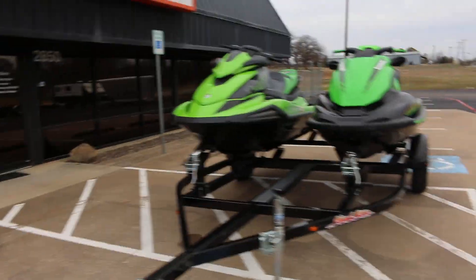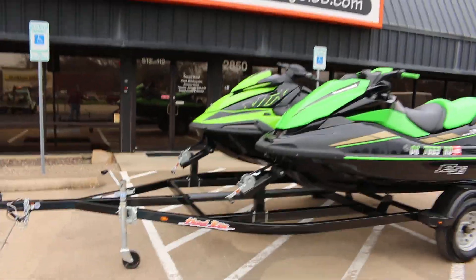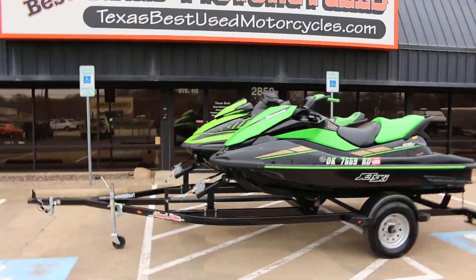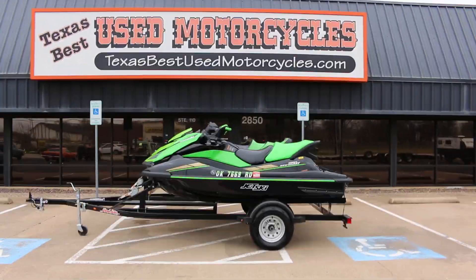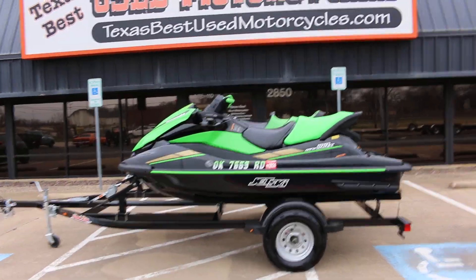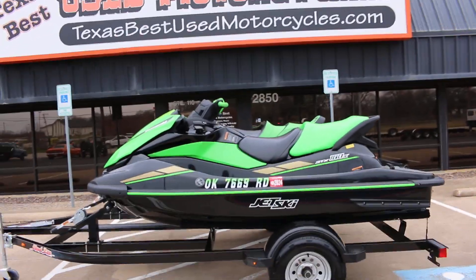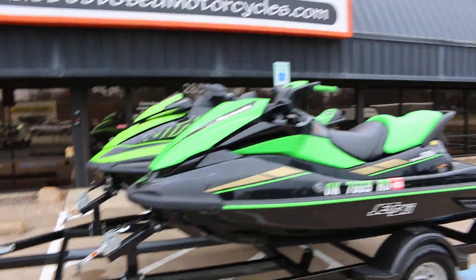TexasBestUsedMotorcycles.com, located here in Mansfield, Texas, and we can ship them anywhere in the USA. Just give us a call, give us your zip code and we'll get you a shipping quote. If you want the newest, nicest pre-owned jet skis on the planet — and what's interesting is one's a Kawasaki, one's a Yamaha, but they're both green so they kind of match.